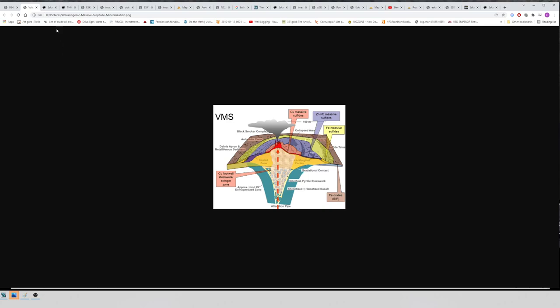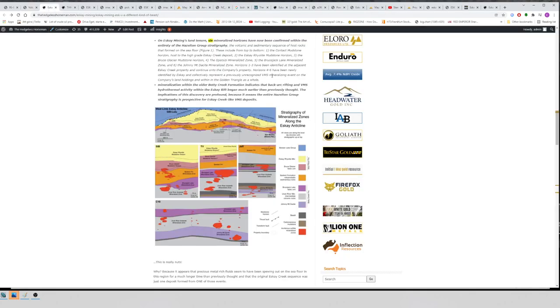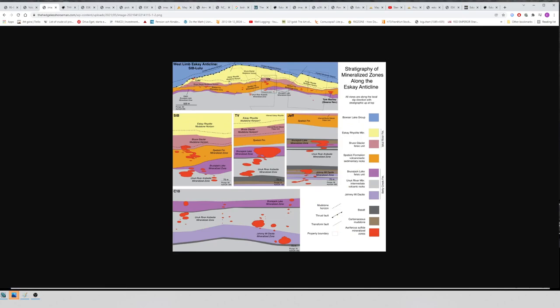The main point of this video is to highlight something from an older article of mine. Once John Decker got to work with Thomas Monique and others, they found that SK Mining's land tenure has six mineralized horizons now confirmed within the entirety of the Hazelton Group stratigraphy. Mineralization within the older Betty Creek formation indicates VMS hydrothermal activity within the SK Rift began much earlier than previously thought. The implications are profound — it means the entire Hazelton Group stratigraphy is prospective for SK Creek-like VMS deposits.